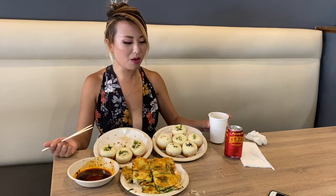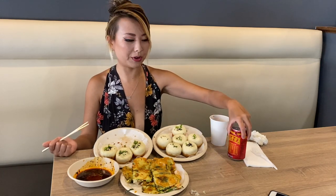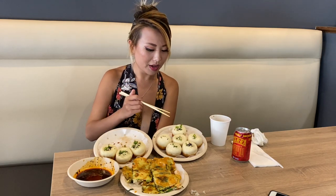Wash it all down with some chrysanthemum tea. Oh man, that feels good. I also have some of their herbal tea here as well. This is Wanglaoji, which is a really popular Chinese herbal drink. It's sweet, I just don't want to have it right now — I want some hot stuff.